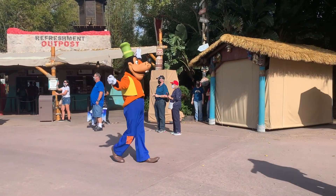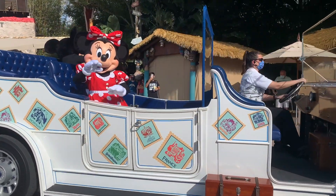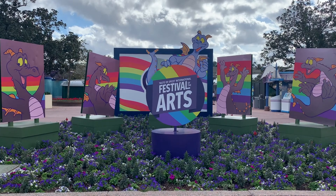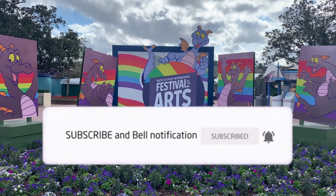Thank you for following along as we experience the wonderful flavors and entertainment at Taste of Epcot International Festival of the Arts! We hope you enjoyed! We love reading your comments as well! Don't forget to subscribe and hit the like button — it really does help the channel! Also, click on the bell so you are notified when the next episode will be available!